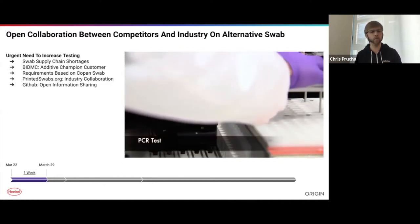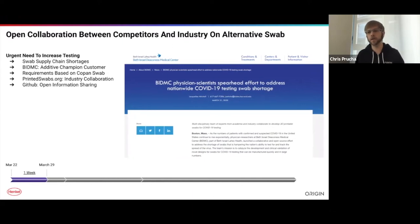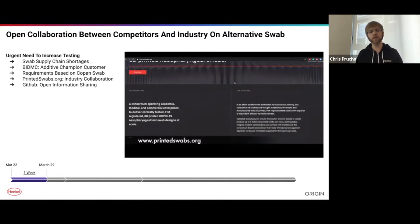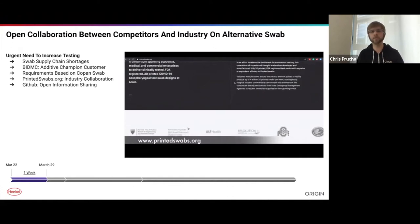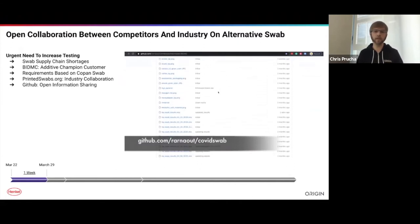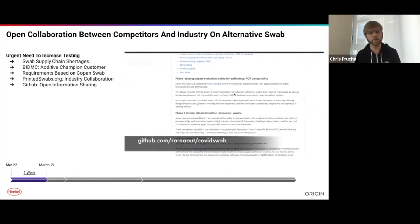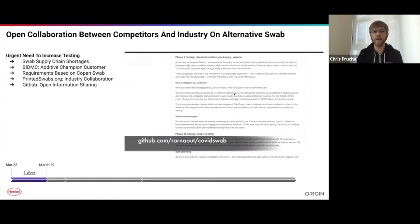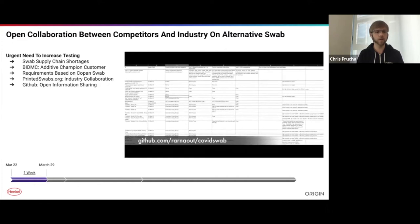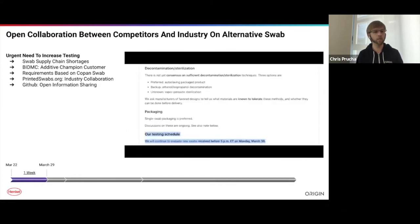When shelter in place hit in March, it was really the beginning of our Origin One ramp. Systems that were going to customers got redirected back to our office. Our team decided to leverage our in-house capabilities and partnerships to start developing projects to respond to the COVID-19 crisis. One of the more interesting projects we identified was that there was a critical need to increase testing at scale — something that remains true to this day.